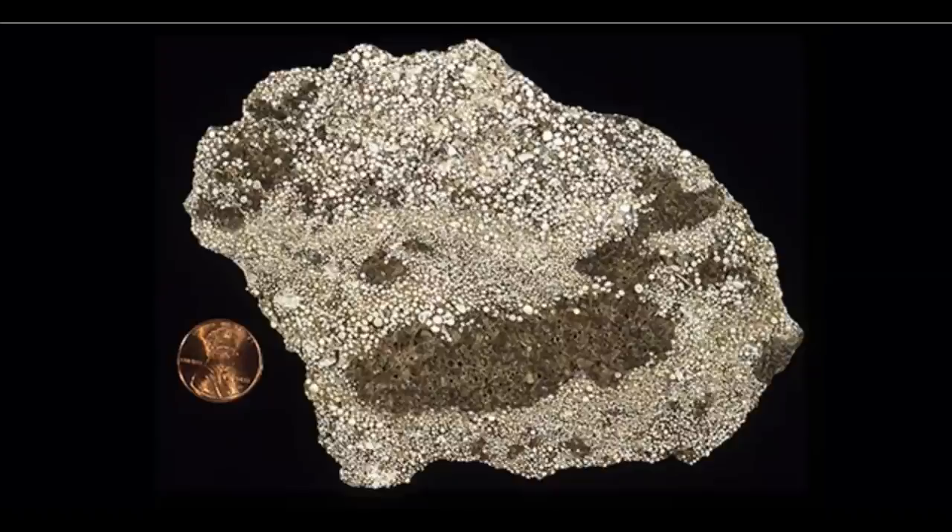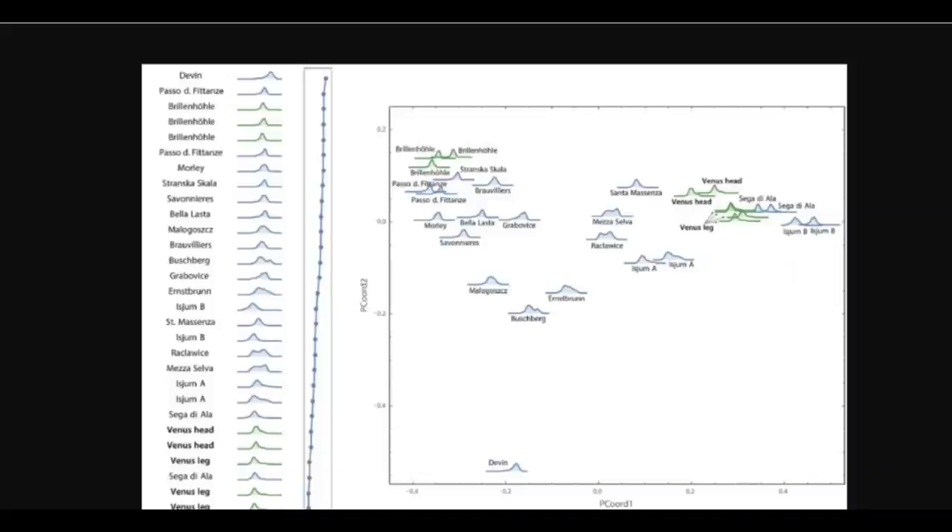Analysis on the grain size of other samples revealed that the samples from the Venus were statistically indistinguishable from samples from a location in northern Italy, near Lake Garda. This remarkable discovery suggests that the Venus, or at least its materials, started a journey from south of the Alps to the Danube, north of the Alps.